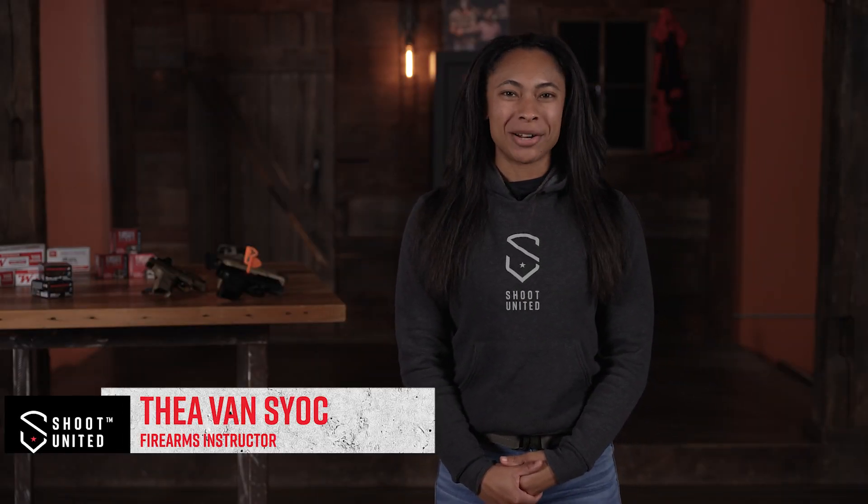My name is Thea Van Syk and I'm an instructor for 88 Tactical out of Omaha, Nebraska. I've been instructing there for the last four years. I've held USCCA certifications and NRA certifications. Today I will be your virtual instructor.